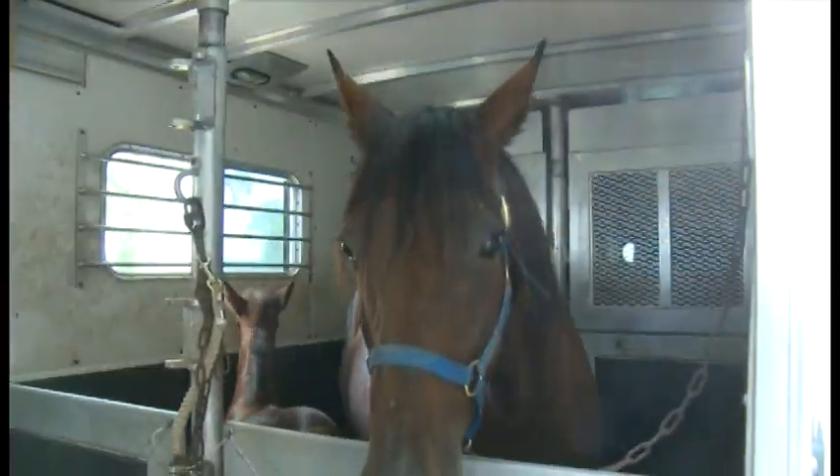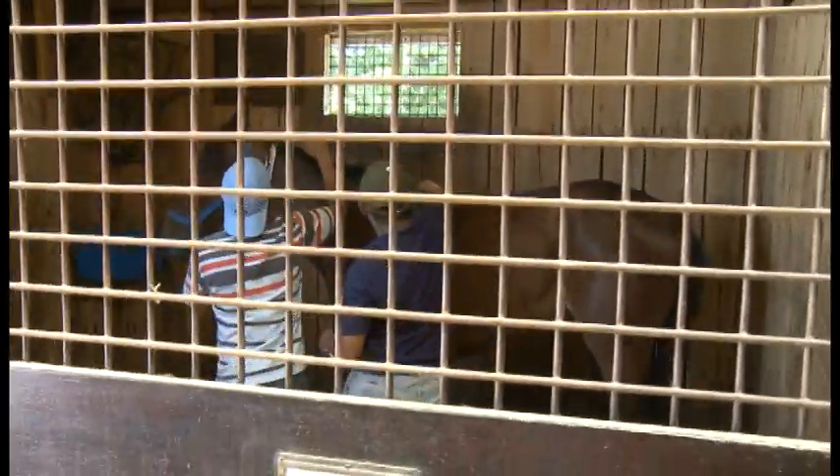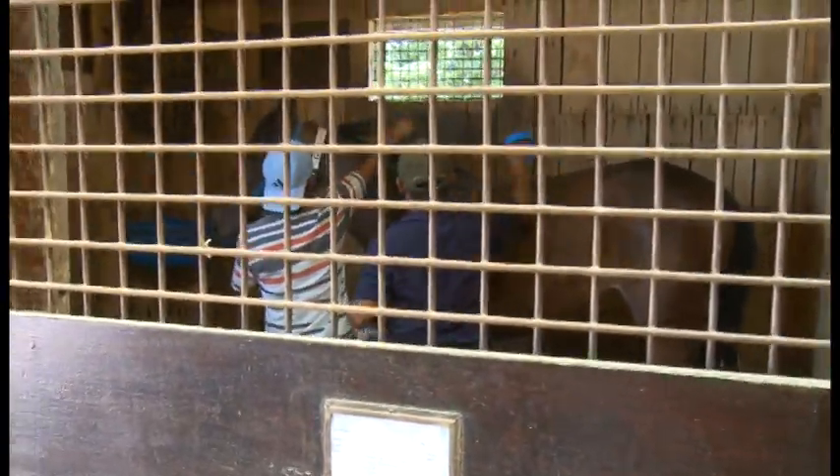Horses are large and powerful animals. Fortunately, most horses accept humans and are willing to be guided by humans. The most important safety principle with horses, therefore,